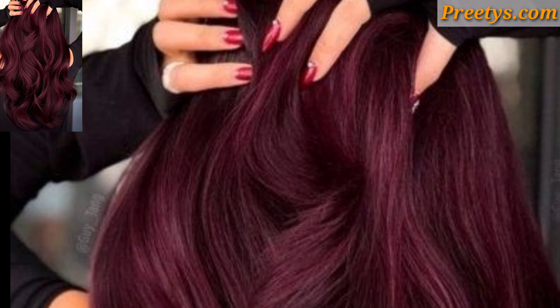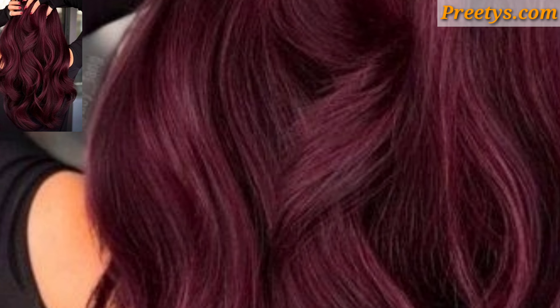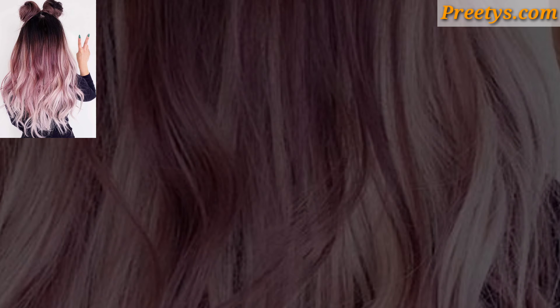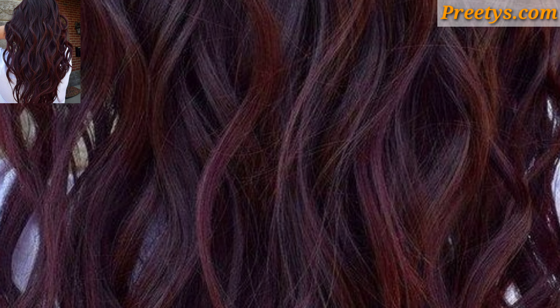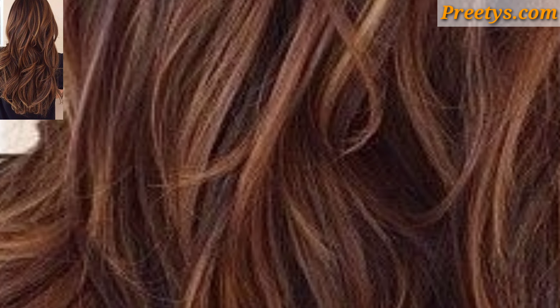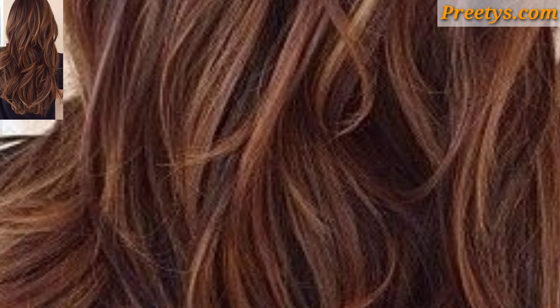If you're feeling adventurous, consider trying pastel hair colors like lavender, baby pink, or mint green. These soft, creamy hues can add a magical touch to your long locks.